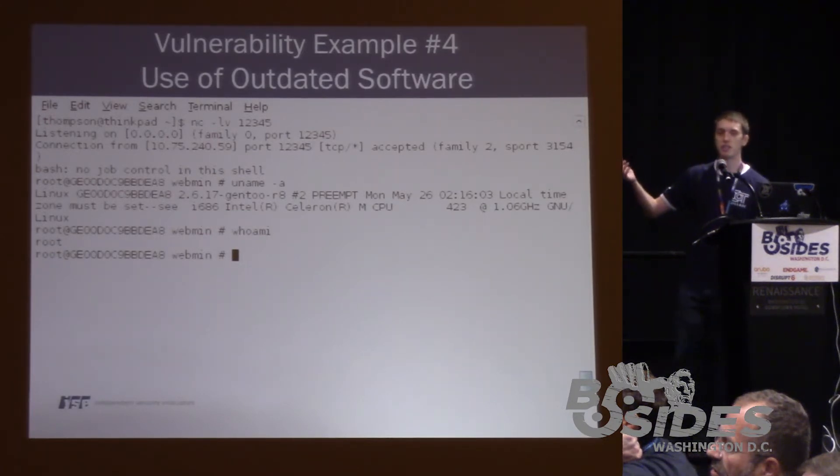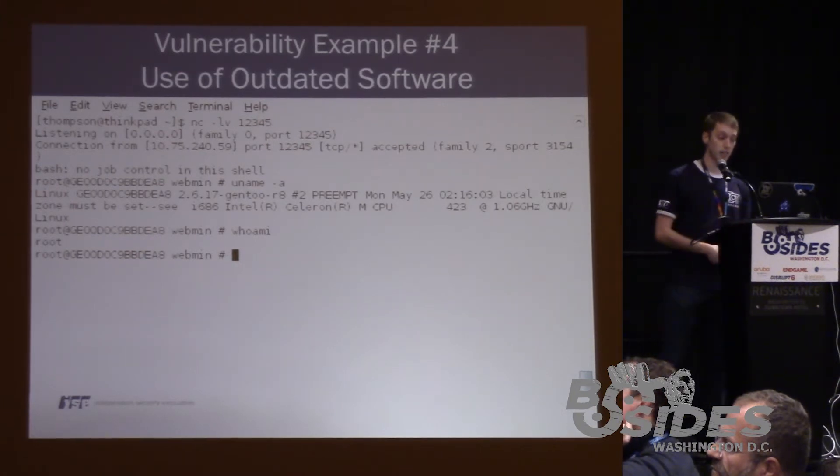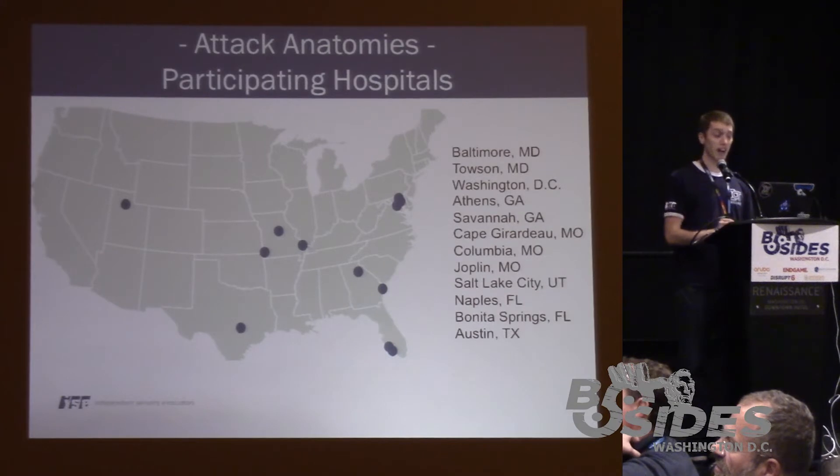We were able to compromise this device without authentication from a remote perspective using a well-known vulnerability. As you can see, we have the shell — 'whoami: root.'